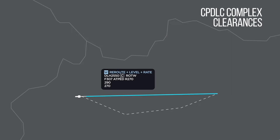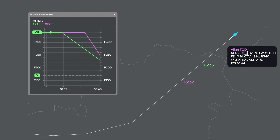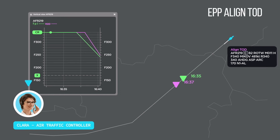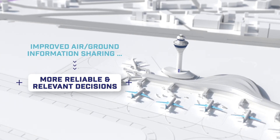Clara can see on her HMI that the pilot agreed to the clearance and the flight plan is updated. The air traffic controller receives the aircraft trajectory, and in case of discrepancies, alerts will appear in the track label enabling the controller to check consistency between air and ground trajectories. Improving air-ground information sharing and synchronization leads to much more reliable and relevant decision making.